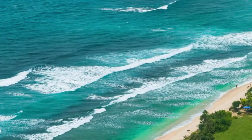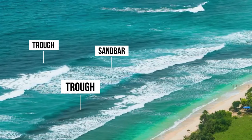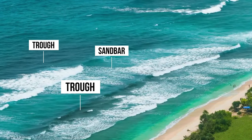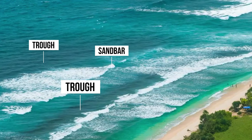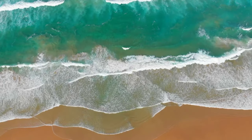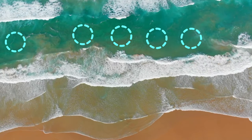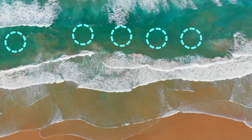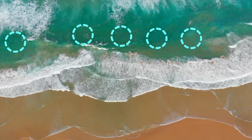Number four: troughs or guts. Troughs or guts are the deeper zones between sandbars. You will see waves breaking over sandbars and dissipating over troughs. Troughs are the highways of the surf and this is where the majority of pompano are swimming. What most new surf fishermen don't realize is that fish can be caught in the trough literally feet from shore.